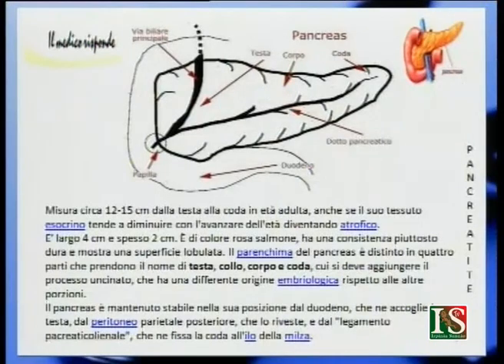Il parenchima del pancreas è distinto in quattro parti: testa, collo, corpo e coda. Il pancreas è mantenuto stabile nella sua posizione dal duodeno che ne accoglie la testa, dal peritoneo parietale posteriore che lo riveste e dal legamento pancreatico lienale che ne fissa la coda all'illo della milza.